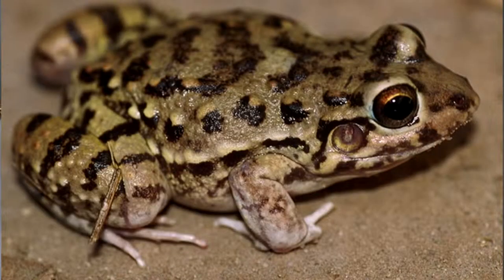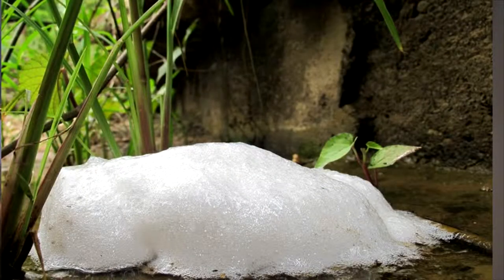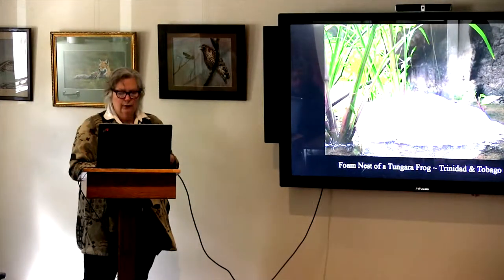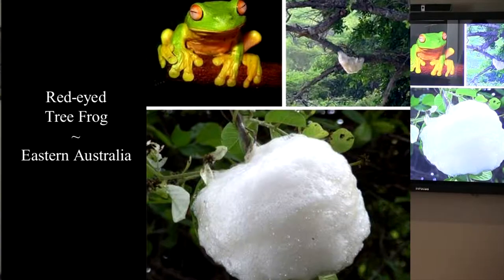A handful of species realized there was just too much competition in vernal pools. Have we thought about frogs as architects? Some go up into trees and make these crazy foam nests. The foam frogs do it this way — he makes the foam, she's laying the eggs, and they create these ground nests of foam. This one from Trinidad and Tobago makes his in the trees. Same mating process, but frogs in trees — who'd have thunk it?